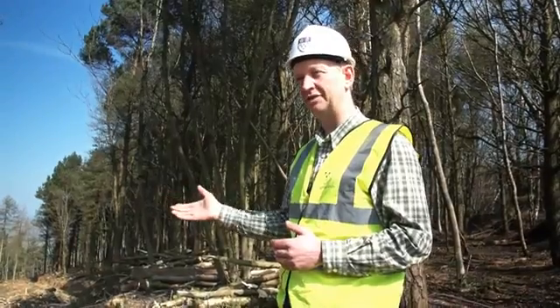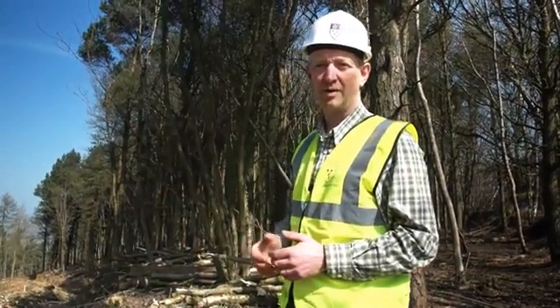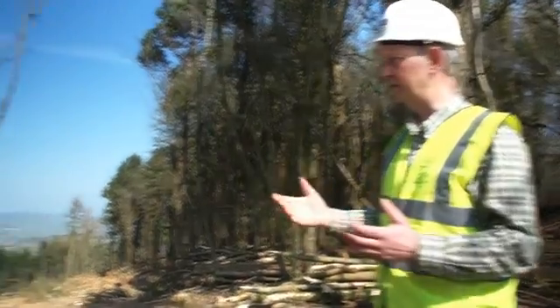The felling area extends right up to the bridleway at the top of Otterton Hill, and as the trees are felled it will open up the stunning view of the lower Otter Valley down to Budleigh Salterton.